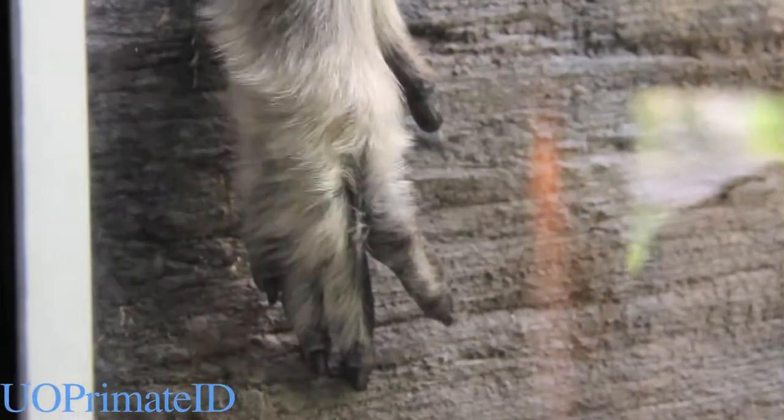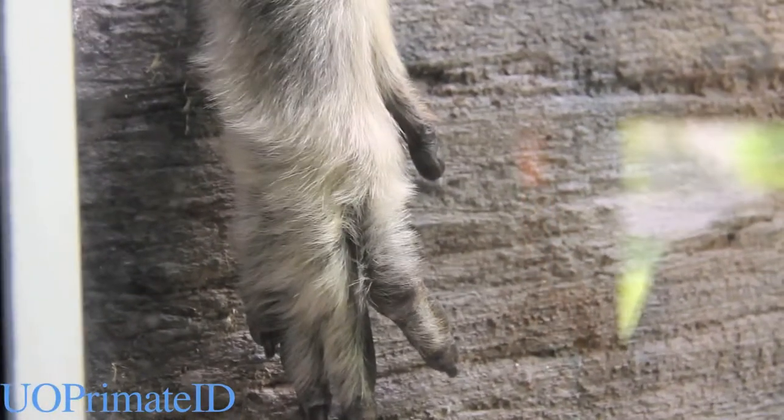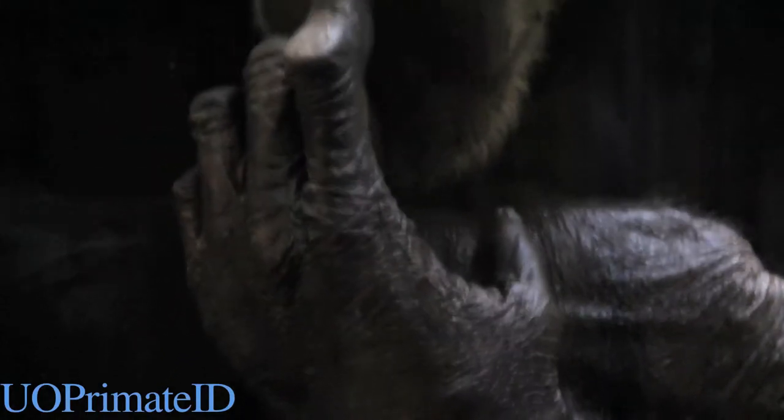All hominids have opposable thumbs. The chimps, especially, have dexterous and nimble hands.